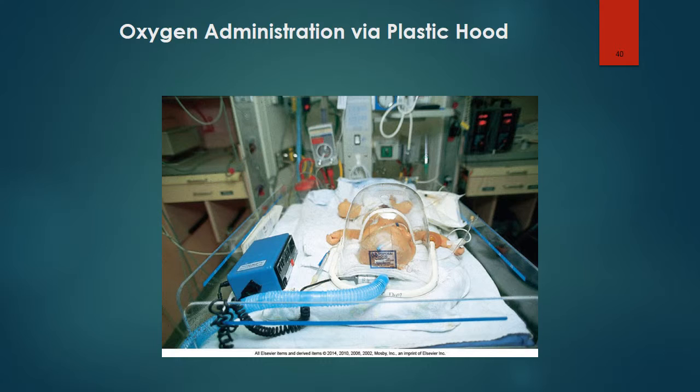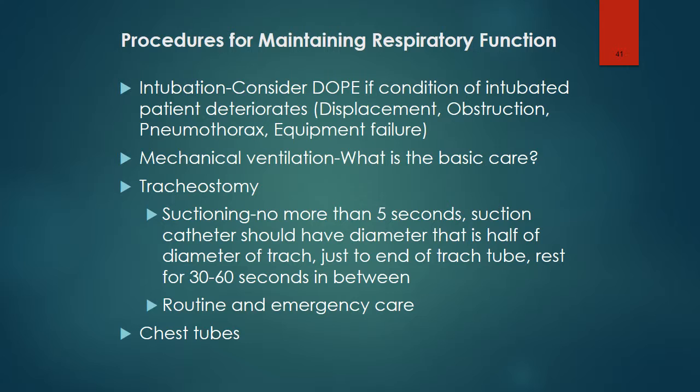Here is a picture of oxygen being administered via a plastic hood. If the condition of an intubated patient deteriorates, consider DOPE: displacement, obstruction, pneumothorax, or equipment failure. Basic care of a patient on a ventilator includes maintenance of skin integrity, protecting pressure points, turning the patient every two hours, providing analgesia and sedation as needed, aggressive hand hygiene, oral care, and elevating the head of the bed between 30 and 45 degrees to prevent ventilator-associated pneumonia.